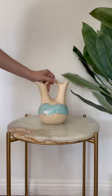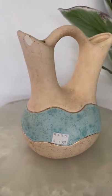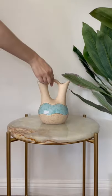So I thrifted this week. First is this cool double vessel vase for $4.99. I don't know if I love the colors though, so I might repaint it.